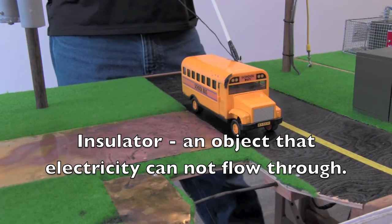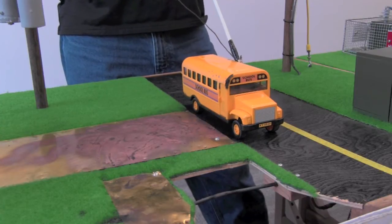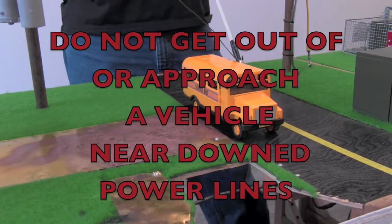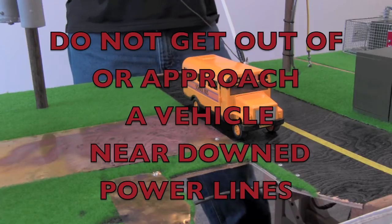Rubber is what we call an insulator. It insulates electricity from getting to the ground. So as long as you stay inside your car, your truck, your school bus — whatever vehicle you might be in — we ask you to stay inside and do not get out of your vehicle. As long as you stay inside, you're going to be okay. The electricity can't get to ground, it can't complete that circuit.